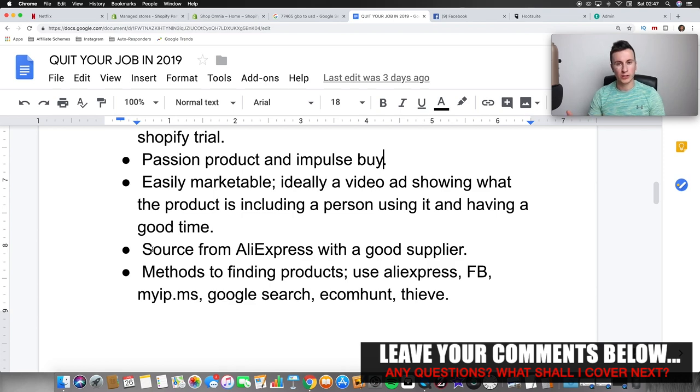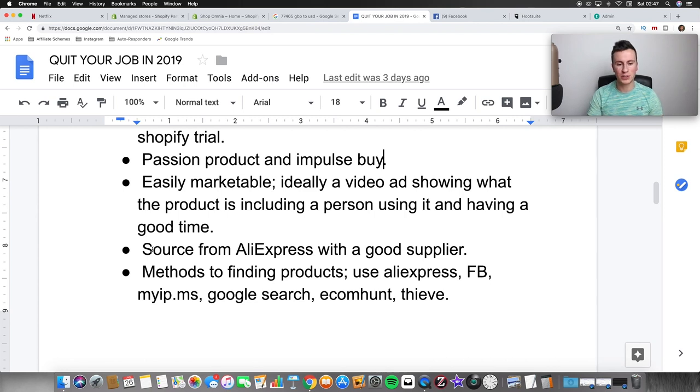Source from AliExpress with a good supplier. It's the easiest and safest way to source products. Make sure the supplier has been in business for at least a year and has a rating of at least four stars — anything below that, stay away. It's like buying on Amazon: you wouldn't buy something with loads of bad reviews. As long as people are saying good things about the supplier and the product, you can't really go wrong.